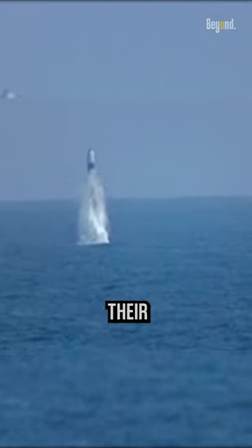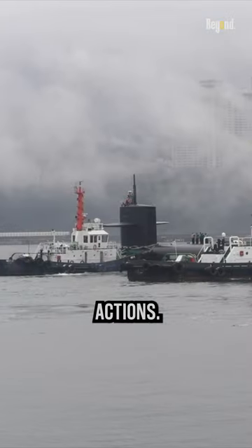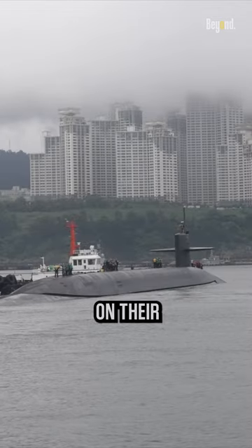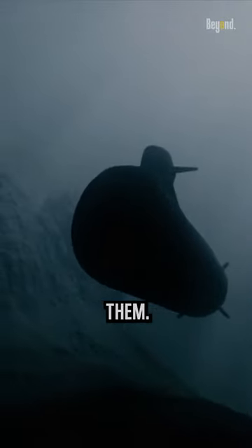After launching all of their missiles, submarines typically undergo a series of post-launch procedures and actions. The subs will send out a missiles-away signal first, then seal off all of the hatches on their missile tubes and dive deep to ensure that no torpedoes have been launched towards them.